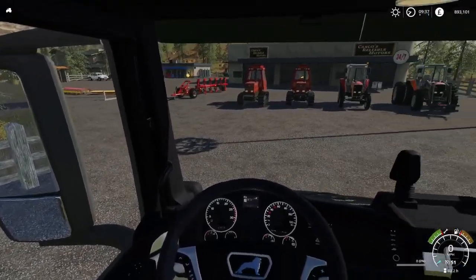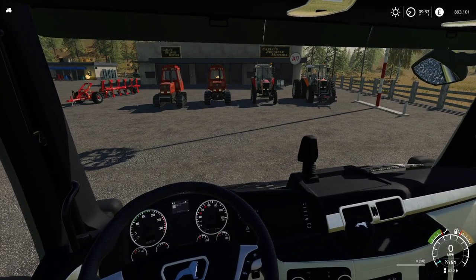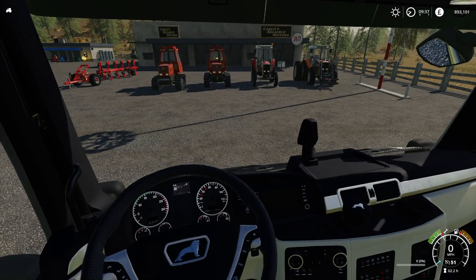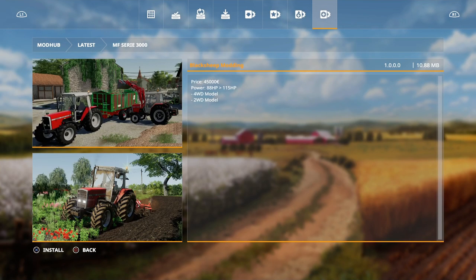Hello and welcome to FS19 New Mods. We're actually getting mods this week - pretty cool. Let's go to the mod hub update to see what's going on in there. We have the MF Series 3000 by Black Sheep Modding.